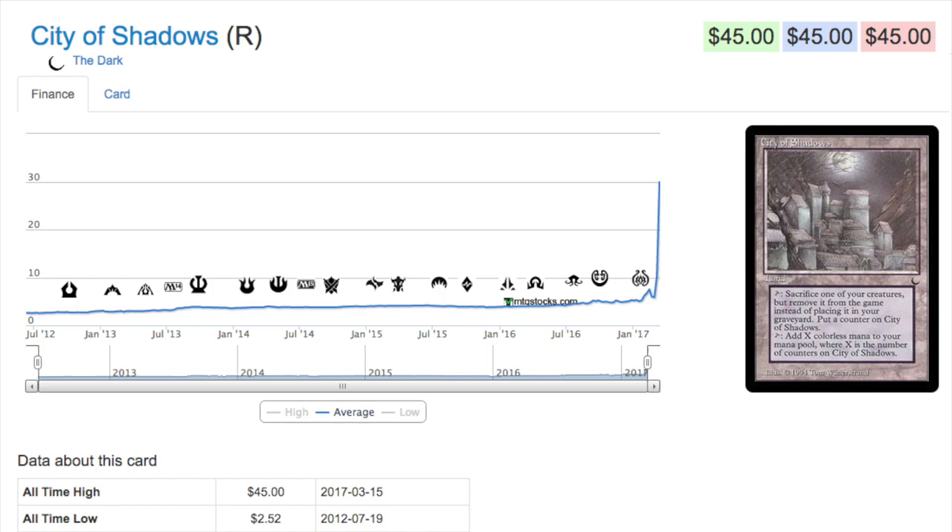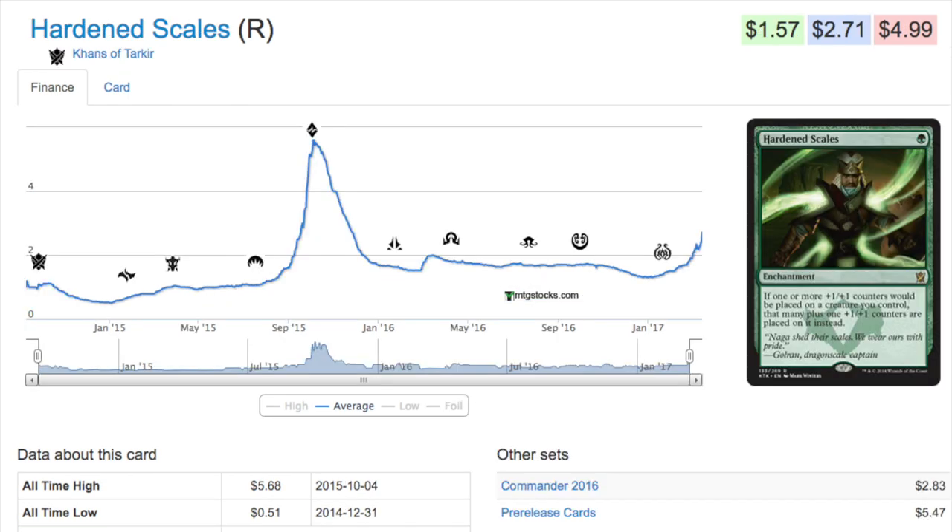The price might stabilize, go down a little bit, and stabilize at $15, which is very high for a card that was at two dollars. Because it's on the reserved list, that itself might be enough.